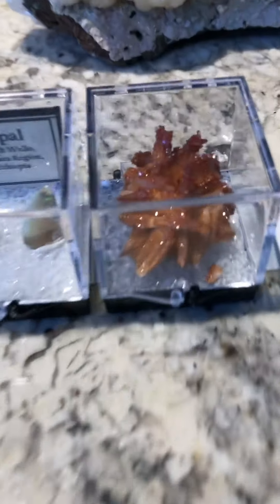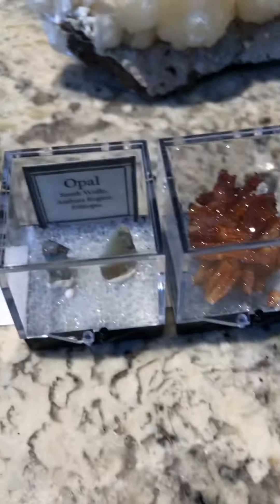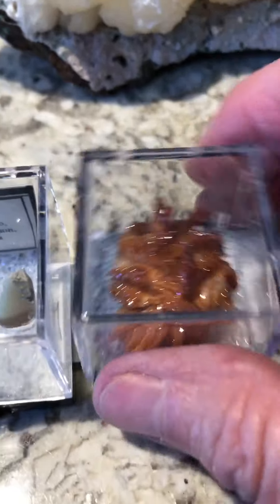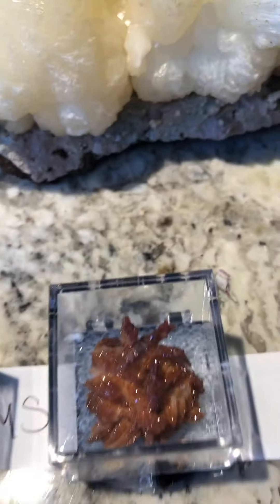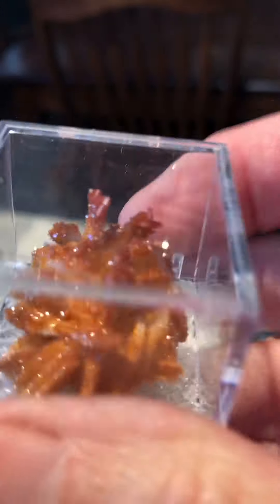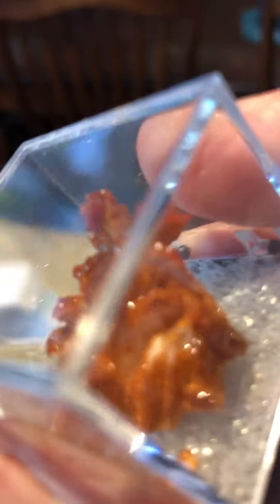Down here I have two little pieces. That's an opal, which is really cute. And then this one — I don't even know what the name of this one is, but you can tell it's really cool. I thought it was Vanadinite, but I don't think it is. I don't know what it is.